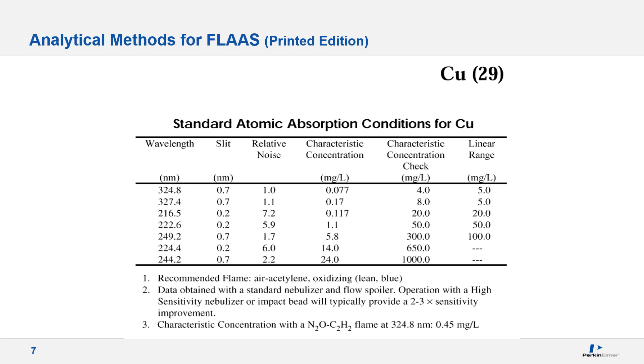Here is an example for copper from the Flame Cookbook. Most of this information is also provided in the instrument software, but the printed manual is more comprehensive and contains additional information such as selected methods specific to your application needs. It provides available wavelengths with corresponding slit, expected sensitivity based on the characteristic concentration value, the approximate linear range, and information regarding potential chemical and ionization interferences with the use of required buffers. Without question, this is the ultimate go-to reference for Flame AA analysis.